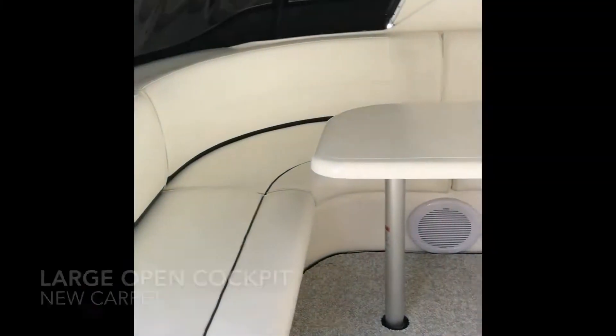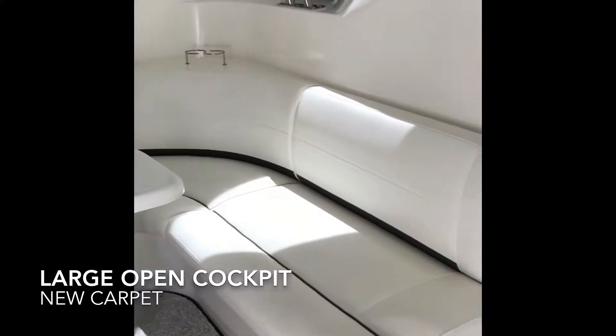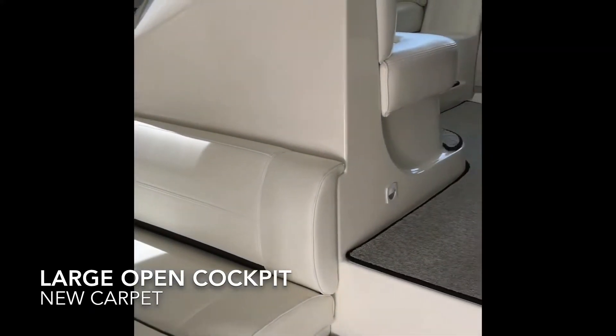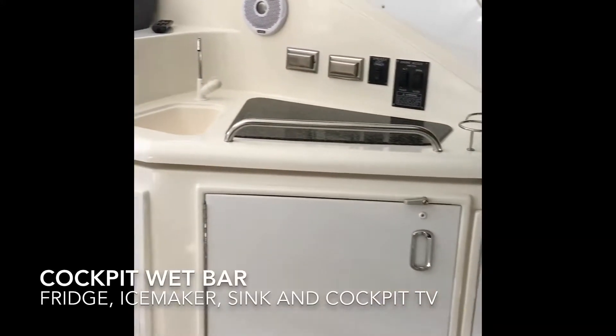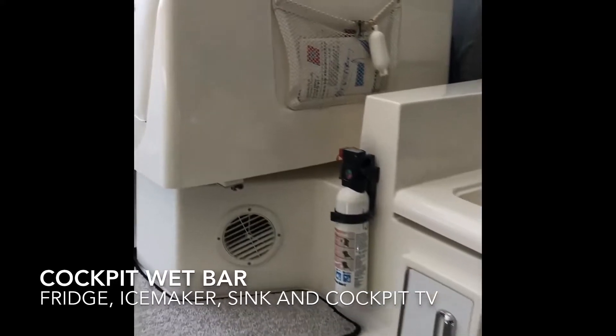Nautical Rose has a large open cockpit with U-shaped seating, all located beneath her fiberglass hardtop. All of her cockpit carpet has recently been replaced. To starboard she has a wet bar with fridge, ice maker, sink, and hanging overhead cockpit TV.